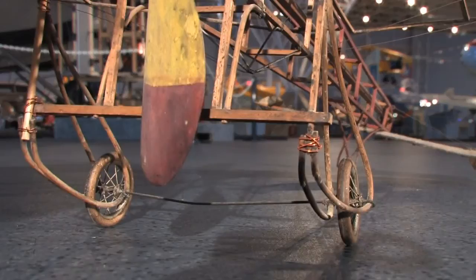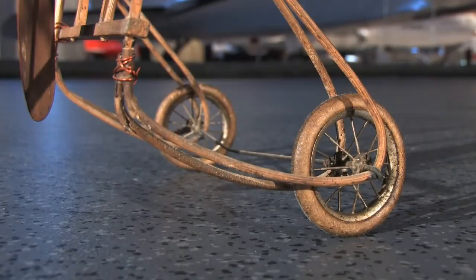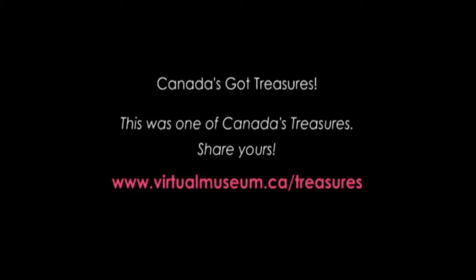Although the museum's model is missing the fabric that originally covered the fuselage and the wings, and its once brightly painted wooden frame barely displays its original colors, it is remarkable that this fragile, century-old model still exists today. The Blairio 11 was one of the first aircraft to be put to military use by European Armed Forces and also appeared in Canada's first air meets held in Montreal and Toronto. This was one of Canada's treasures.